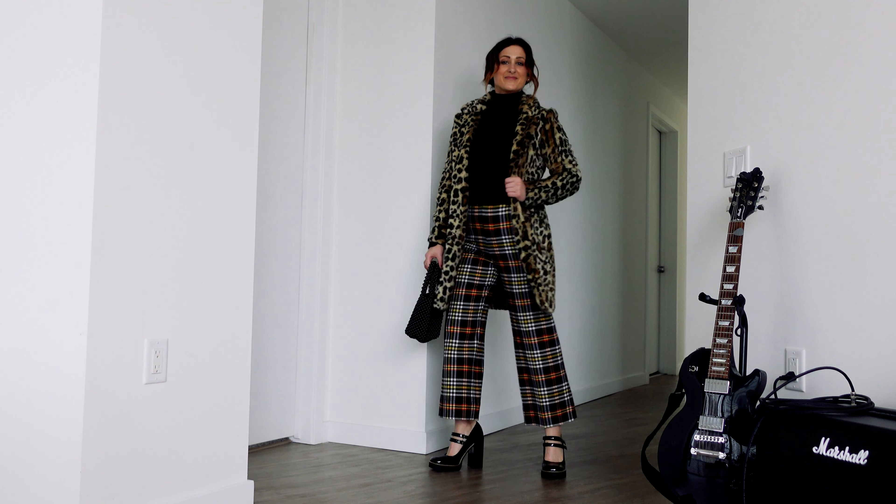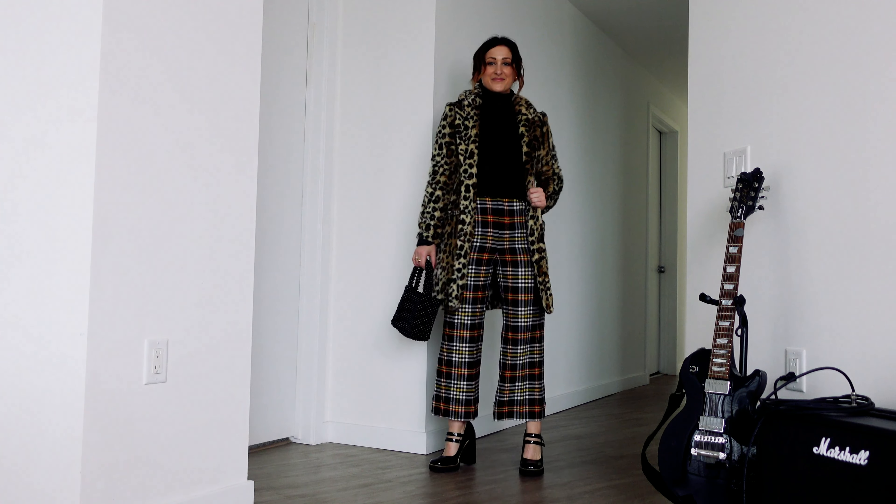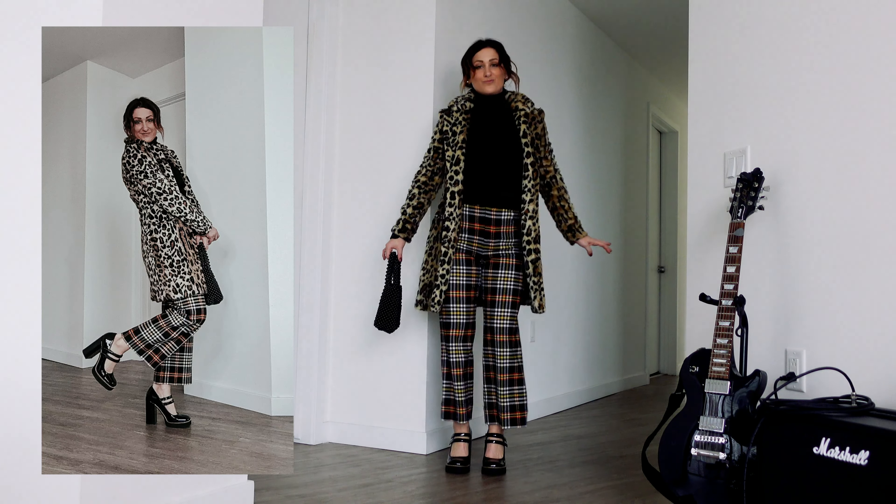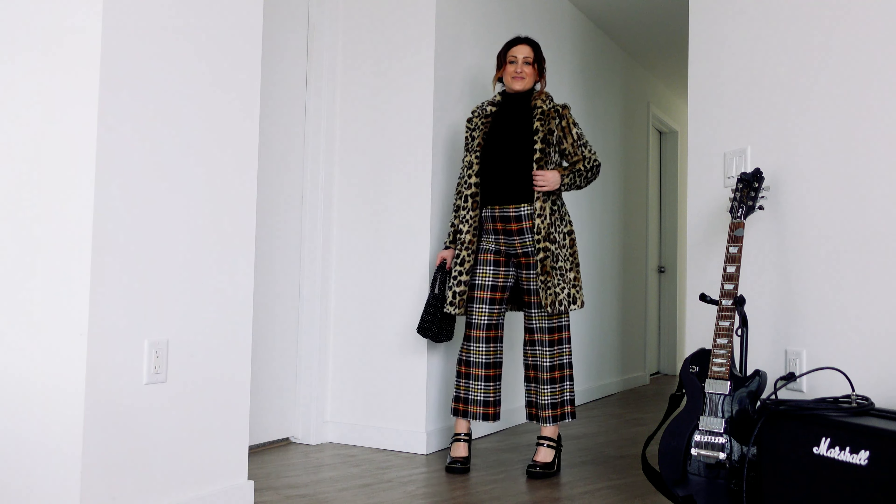For the final look, I really just wanted to have some fun with some print mixing. So I'm pairing the leopard print with plaid pants, a pair of Mary Janes, a black sweater, and my beaded cute little bag. And because this look is so fun, I'm keeping my jewelry very minimal.